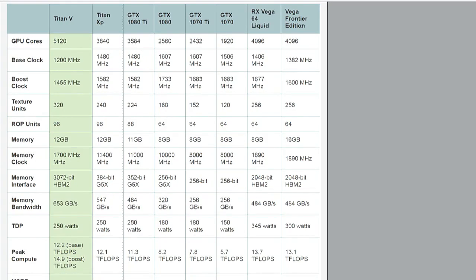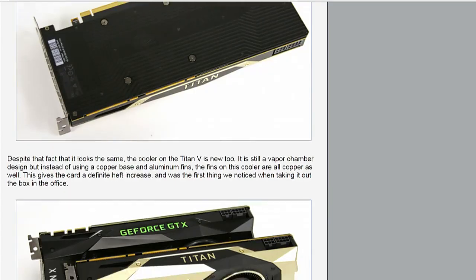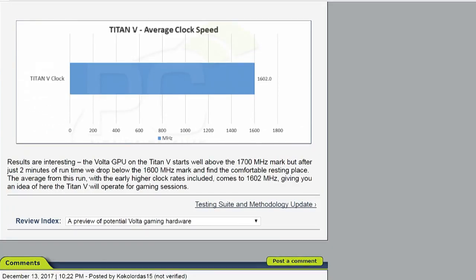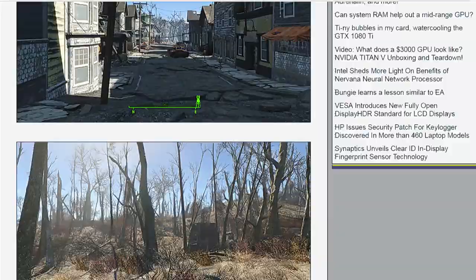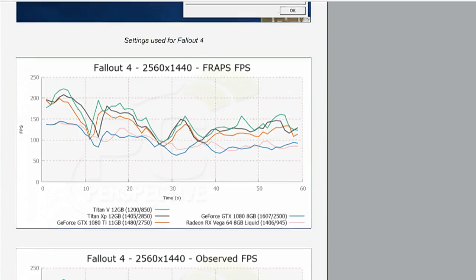After testing, the general consensus is that it's about 20% faster than a Titan XP, about 50% faster than a GTX 1080 Ti, and about 80% faster than a GTX 1080. So it's actually a pretty impressive boost over the current top shipping hardware.